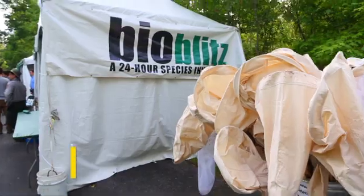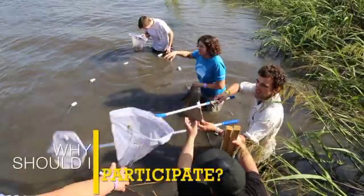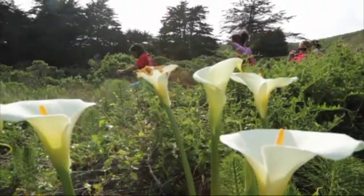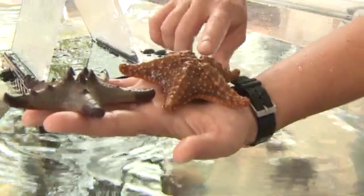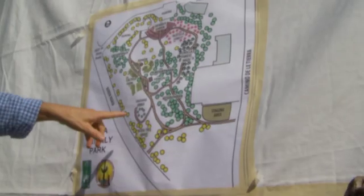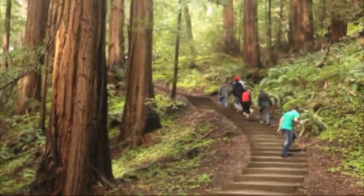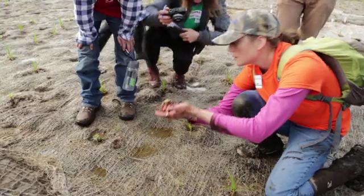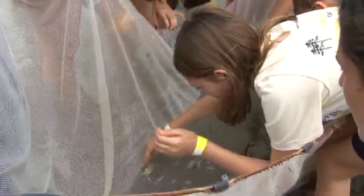You may be wondering: what is a Bio Blitz, why is my expertise needed, why should I participate? A Bio Blitz is an intense period of biological surveying by scientists and members of the public in an attempt to record all the species in a defined area. Bio Blitzes are great opportunities for community members to get outside and connect with each other and the environment while producing rigorous species lists that are useful for park management, science, and conservation.